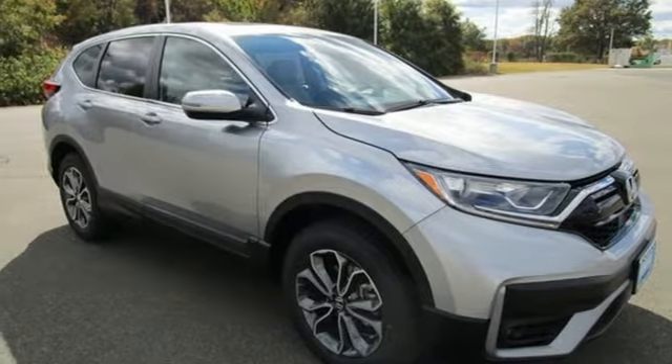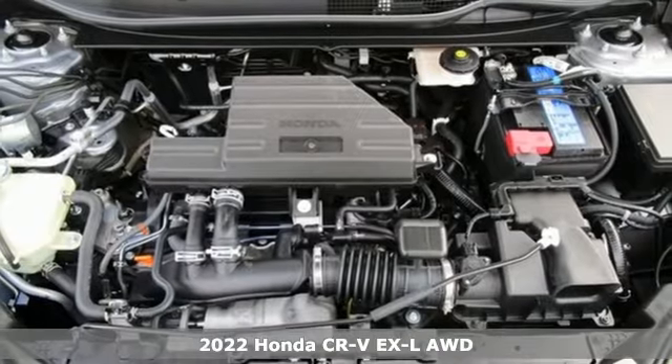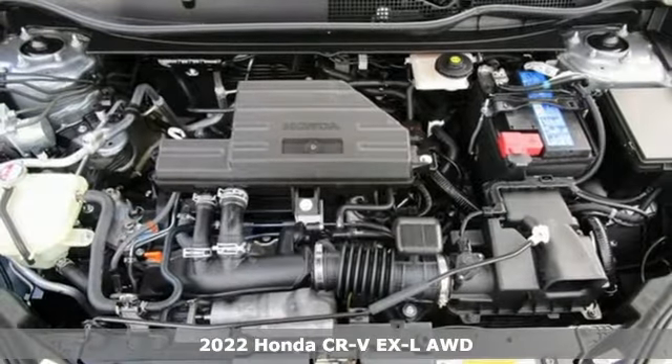It's a new 2022 Honda CR-V. Capability without compromise isn't a dream. It's a CR-V.